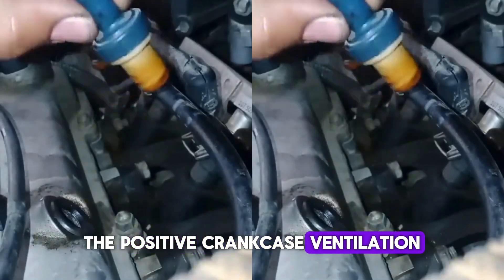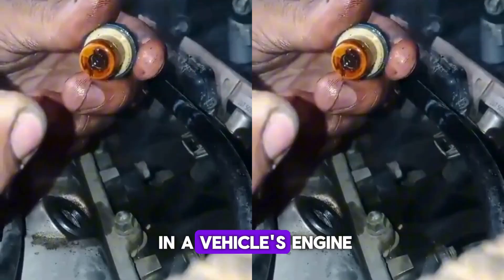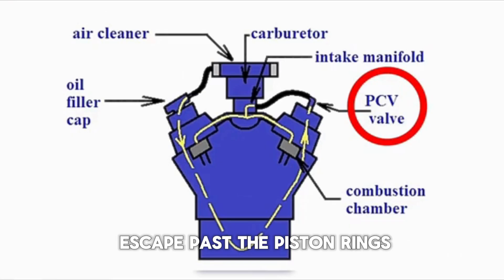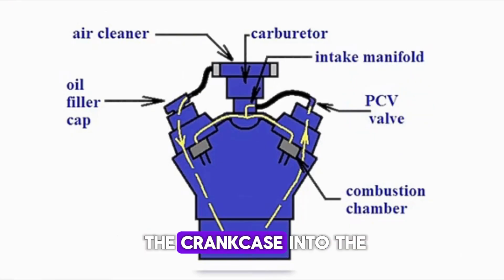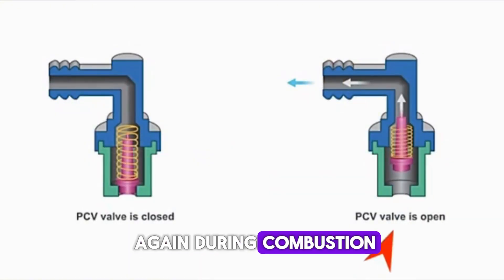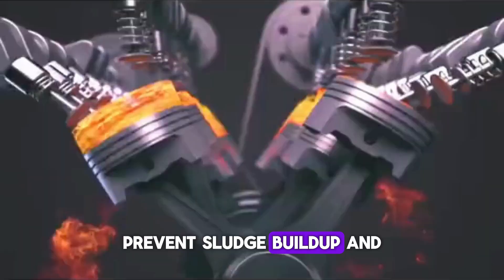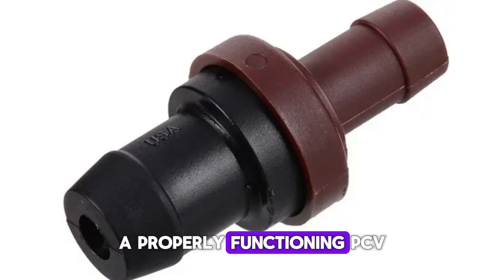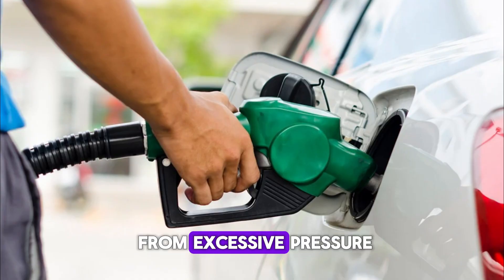The positive crankcase ventilation, or PCV, valve is a small but essential component in a vehicle's engine. It helps manage pressure inside the crankcase by allowing gases that escape past the piston rings — blow-by gases — to be rerouted from the crankcase into the intake manifold, where they are burned again during combustion. This reduces harmful emissions, prevents sludge buildup, and keeps engine oil cleaner for longer. A properly functioning PCV valve also helps maintain fuel efficiency and protects engine seals from excessive pressure.